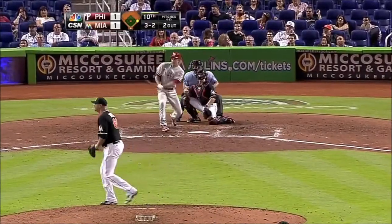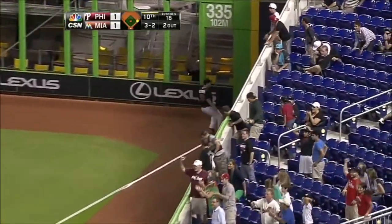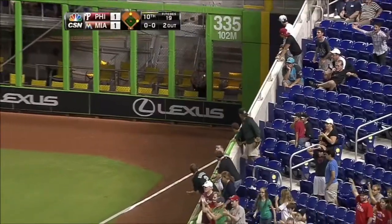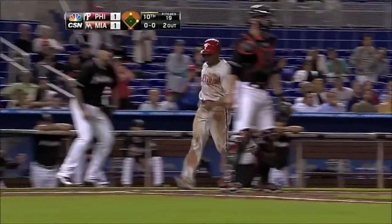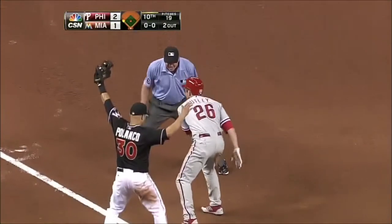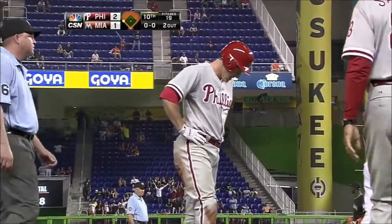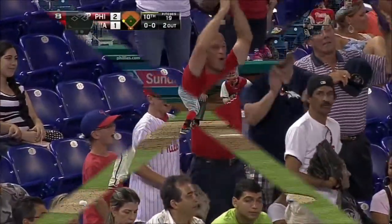There goes Revere. The pitch is lined down the right field line — it's a fair ball, going down toward the corner. Revere's already at third, being waved home. Kearns has trouble with it, Utley's on his way to third — here's the throw — it is not in time. The Phillies take the lead on Utley's second triple of the year, it's a 2-1 ball game.